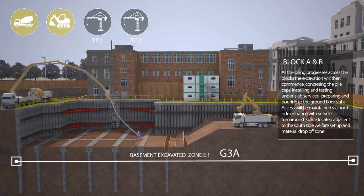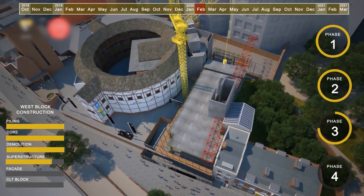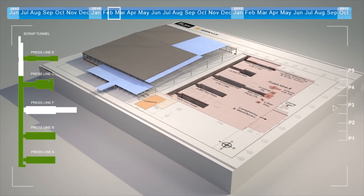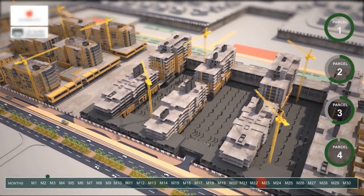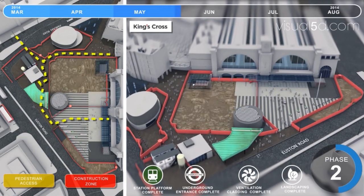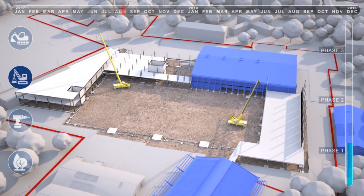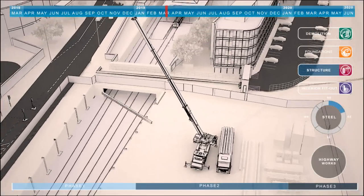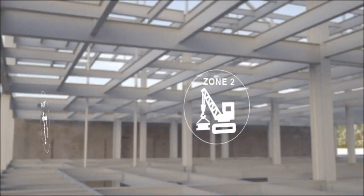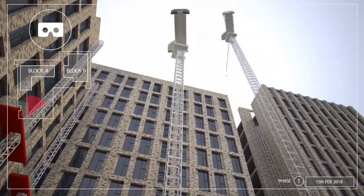At V5D, we have been working at the leading edge of computer technology during its most exciting era, with the adoption of building information modelling into the construction industry. Through a combination of gaming technology and engineering expertise, we have developed a process that links an animated 3D model with the program schedule. This allows our clients to showcase the validity of a build in the most visually persuasive way to either a professional or non-technical audience, and give our clients a distinct competitive edge.